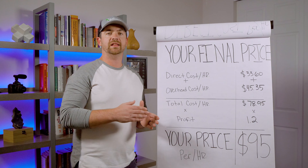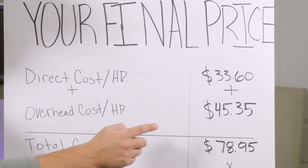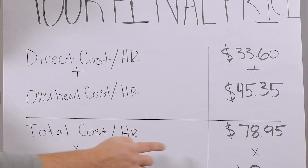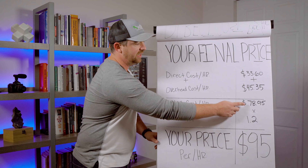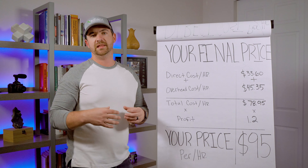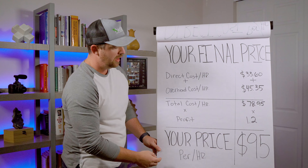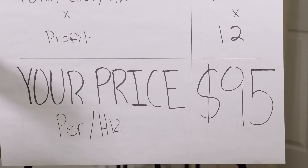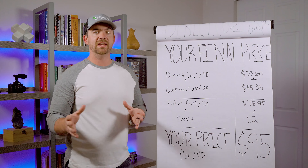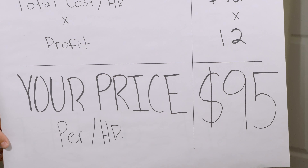Now we add it all up so you know exactly how much to charge for labor. We take the direct cost per hour ($33.60) and add the overhead cost per hour ($45.35) — that's what it costs me every single hour to have an employee in the field: $78.95, basically $79. Then I multiply by a 20% profit margin, so $79 times 1.2. The cost I charge my customer is $95 per man hour. We have to charge that much to cover both direct costs and overhead — marketing, insurance, trucks, all of it. It's not a guess anymore. It's fact. That's what I have to charge to be profitable.